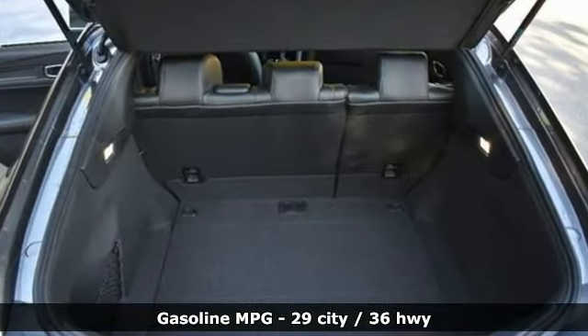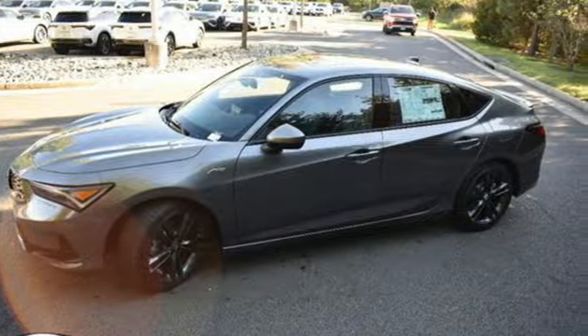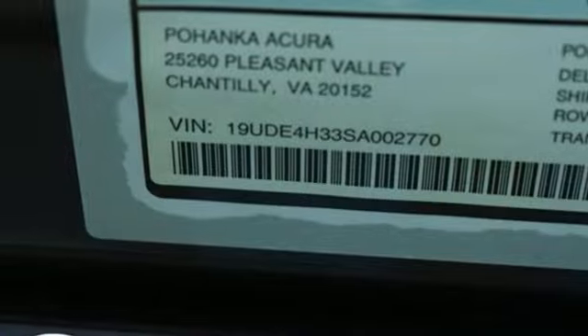Streaming audio, doors and push-button start proximity key, dual-zone climate control, auto-dimming rearview mirror, wireless phone connectivity, front heated bucket seats, intercooled turbo inline four-cylinder engine.